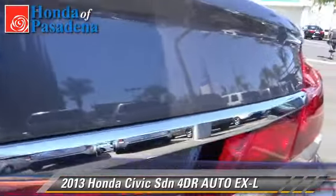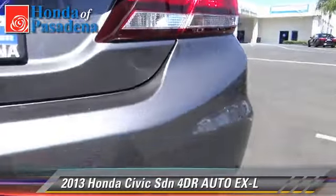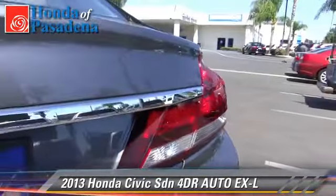Safety features include side airbags, traction control, and stability control.